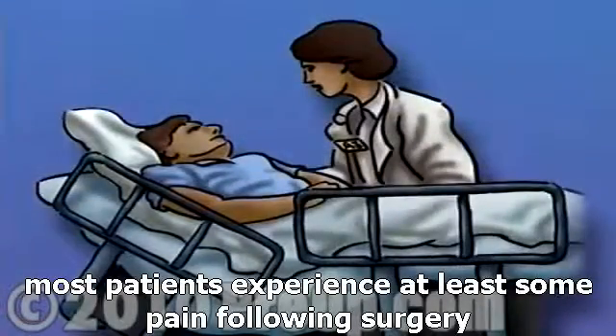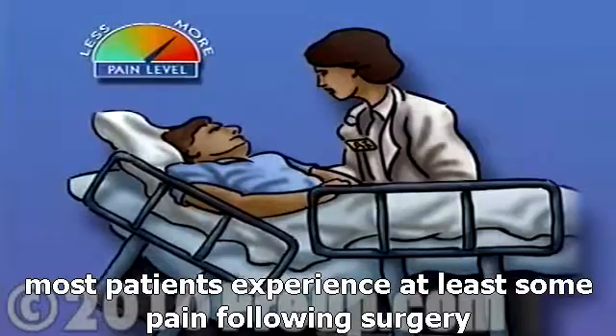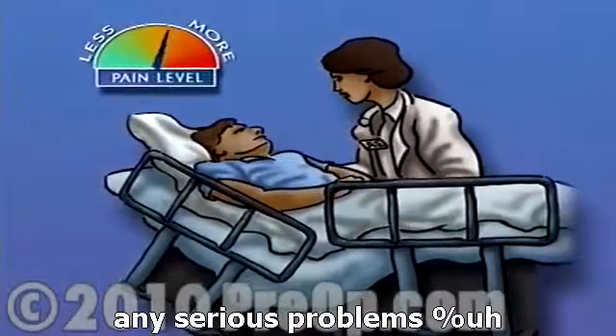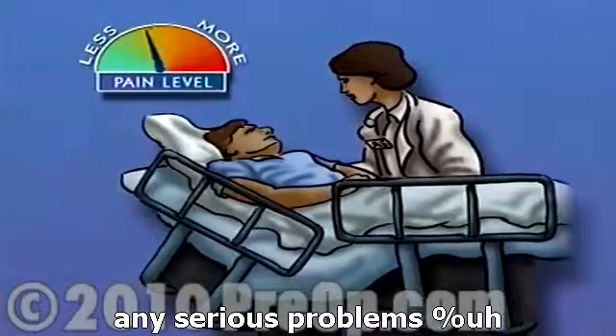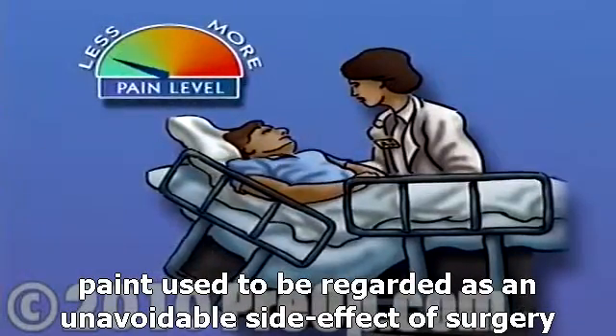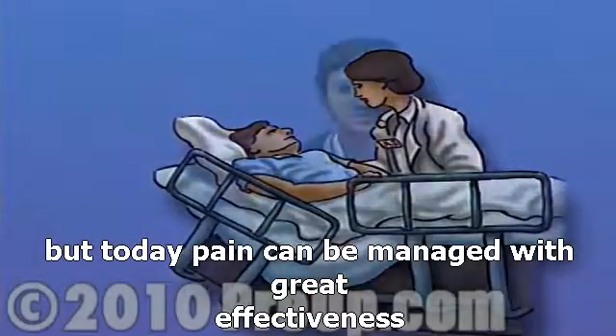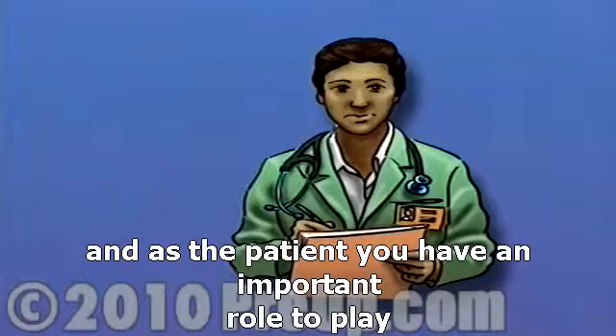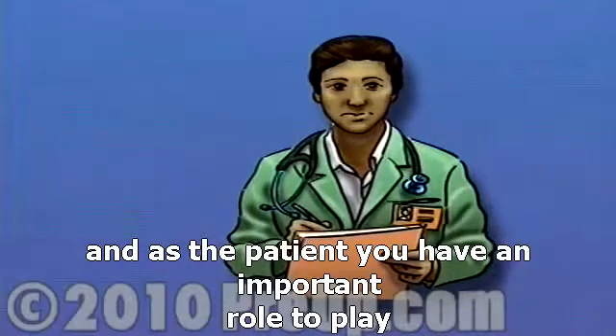Most patients experience at least some pain following surgery. But if properly handled, it shouldn't present any serious problems. Pain used to be regarded as an unavoidable side effect of surgery, but today pain can be managed with great effectiveness. As the patient, you have an important role to play.